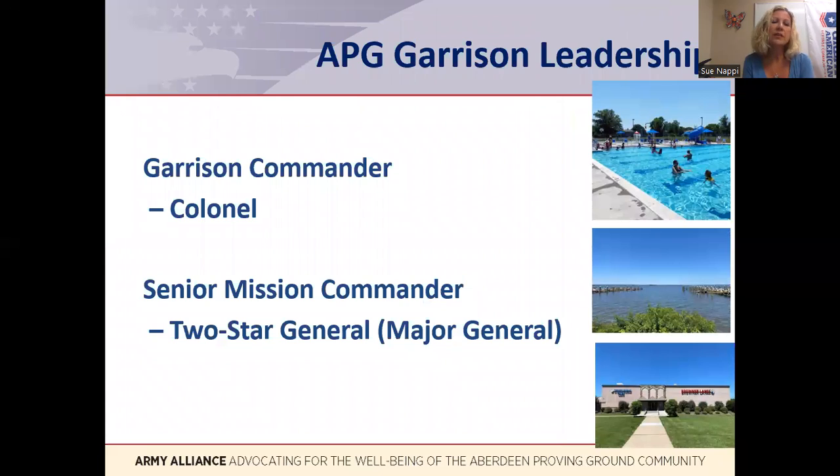The APG garrison is run by the garrison commander, a colonel, and he or she is equivalent to a city mayor. The most senior officer on APG is called the senior mission commander, and he or she provides oversight and direction for the garrison commander. At APG, that position is a two-star general. The senior mission commander, along with the garrison commander, have an important outreach role to the surrounding APG communities.